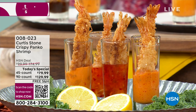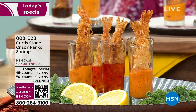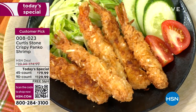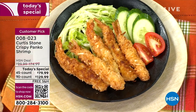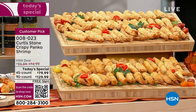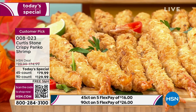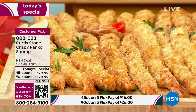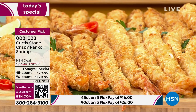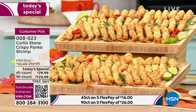Thousands of these have already been ordered and a lot of you are getting these on auto ship. What you're getting are beautifully cleaned, deveined, stretched, and breaded shrimp — whether it's the panko style breading or the coconut style. They come to you frozen but already cooked, and all you have to do is warm them up in an air fryer or a regular oven. Your only question is: do I want 45 or do I want 90?